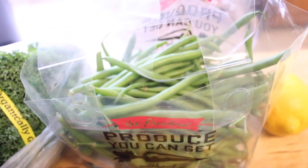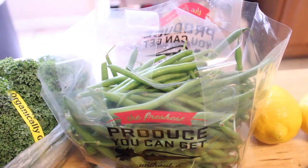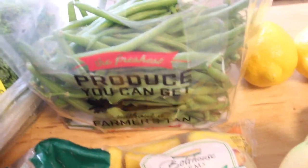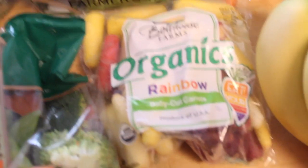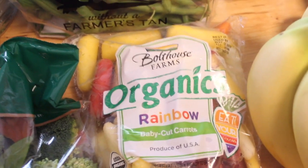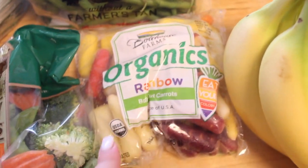Right here I have this giant bag of green beans, which is actually for one of the family dinners tonight — we're having chicken with potatoes and green beans. And then these are organic rainbow baby carrots, which are going to be used for snacks throughout the week. They're really cool because they're different colors.